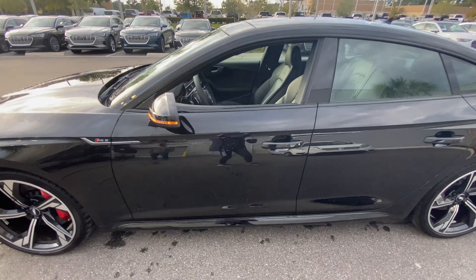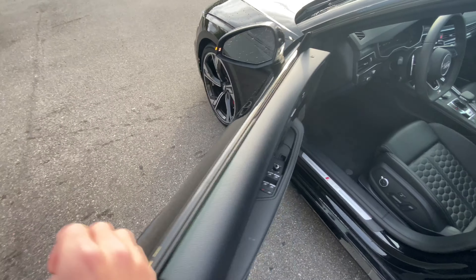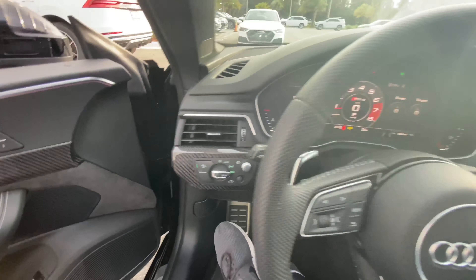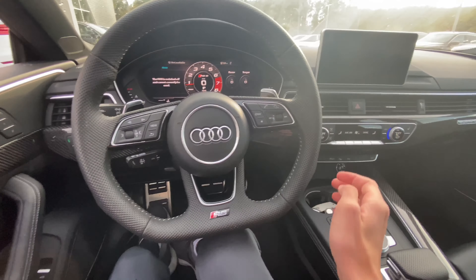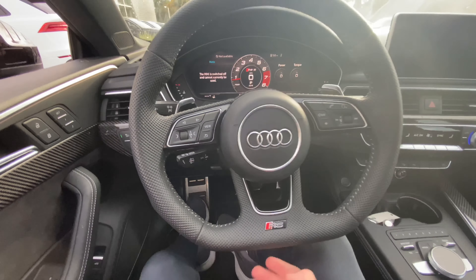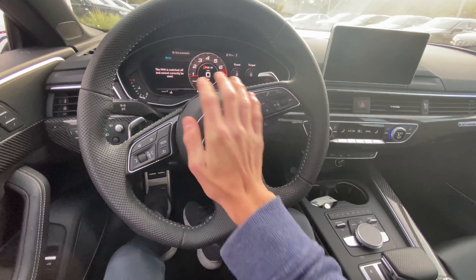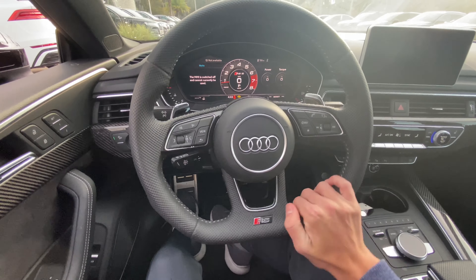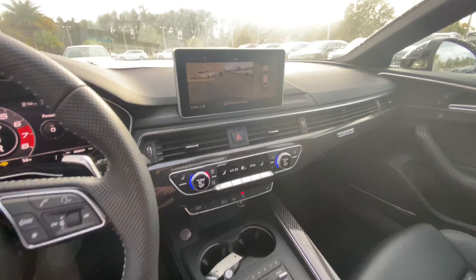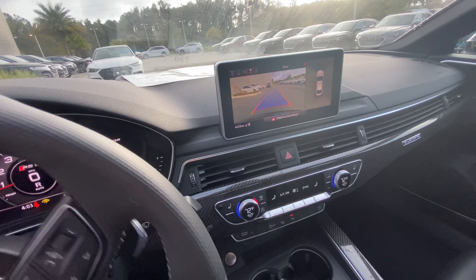Now let's go ahead and step back inside. We'll turn off the hazards as well as the headlights and fog lights. This RS5 does have a three-spoke leather-wrapped steering wheel and an eight-speed automatic transmission. When placed in reverse, you have a 360-degree camera with adjustable guidelines and parking sensors.